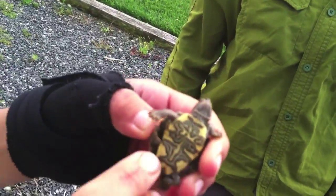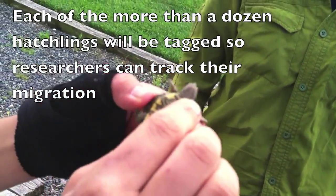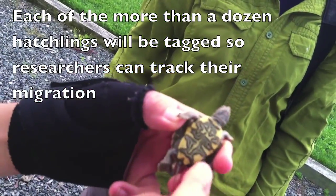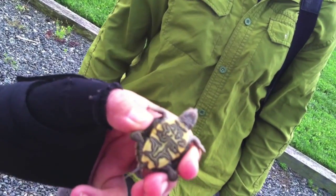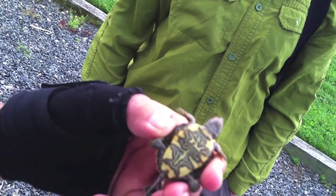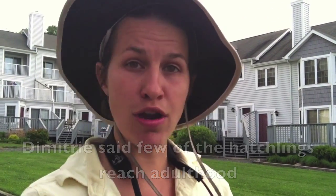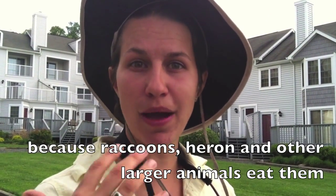Each one of these are plaster — the plaster on the bottom, carapace is the top. Each one of these plaster scutes has an individual number, and they'll be given a tag and get an individual mark.